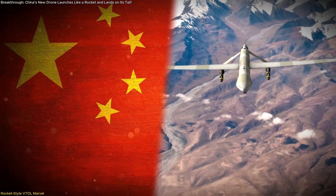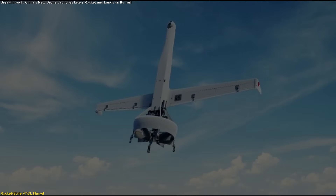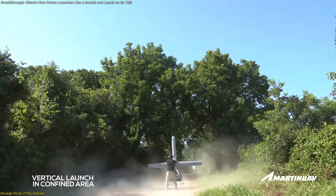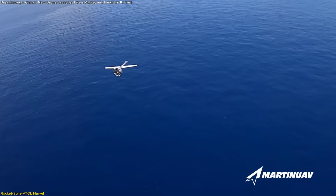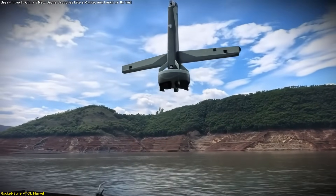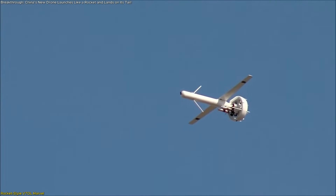A new chapter in drone design is unfolding in China, and it begins with a launch that resembles a rocket more than a traditional aircraft. This newly unveiled tail-sitter drone stands out for one reason: it doesn't need a runway. Instead, it takes off vertically from its tail, transitions into horizontal flight mid-air, and lands the same way it began — on its tail. This flight pattern, called vertical takeoff and landing, combines the agility of helicopters and the speed and efficiency of fixed-wing aircraft.